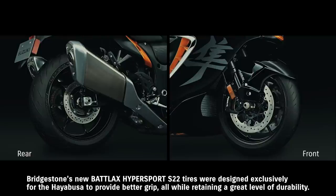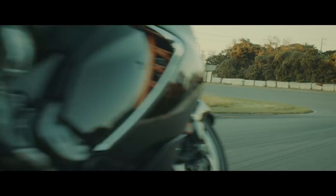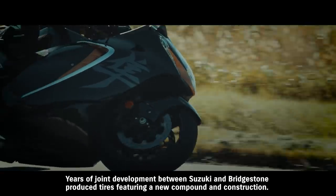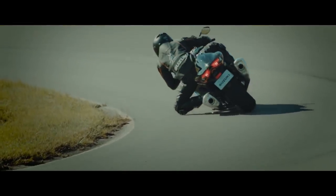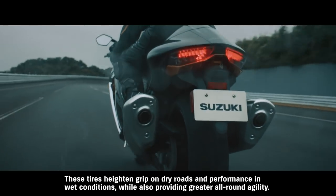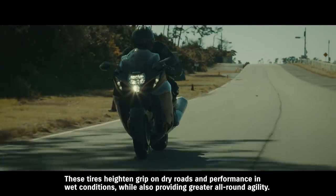Bridgestone's new Battlax Hypersport S22 tires were designed exclusively for the Hayabusa to provide better grip, all while retaining a great level of durability. Years of joint development between Suzuki and Bridgestone produced tires featuring a new compound and construction. These tires heighten grip on dry roads and performance in wet conditions, while also providing greater all-round agility.